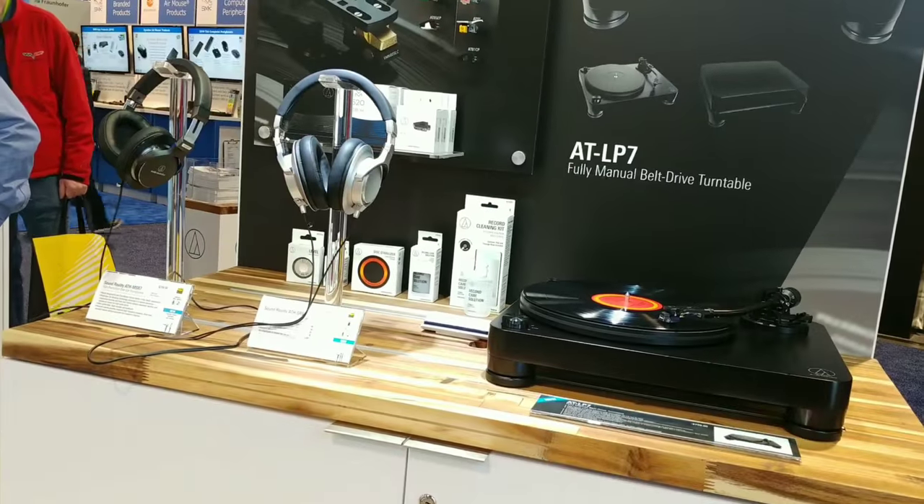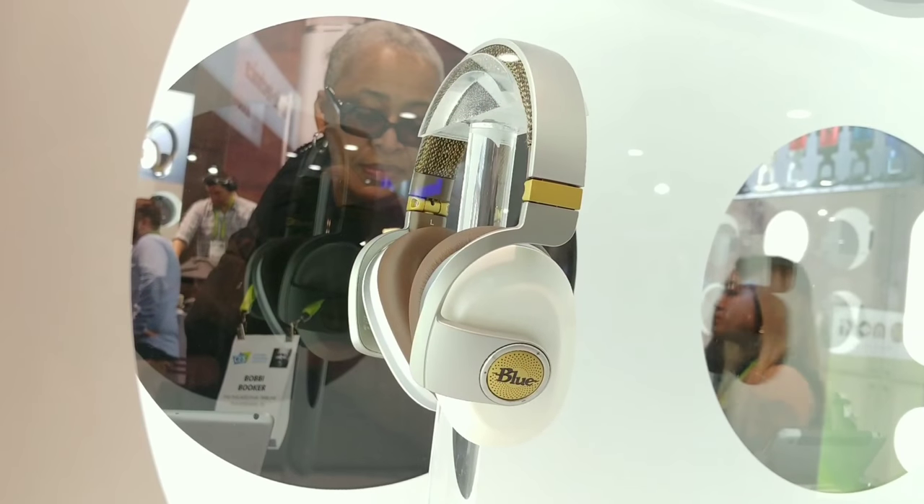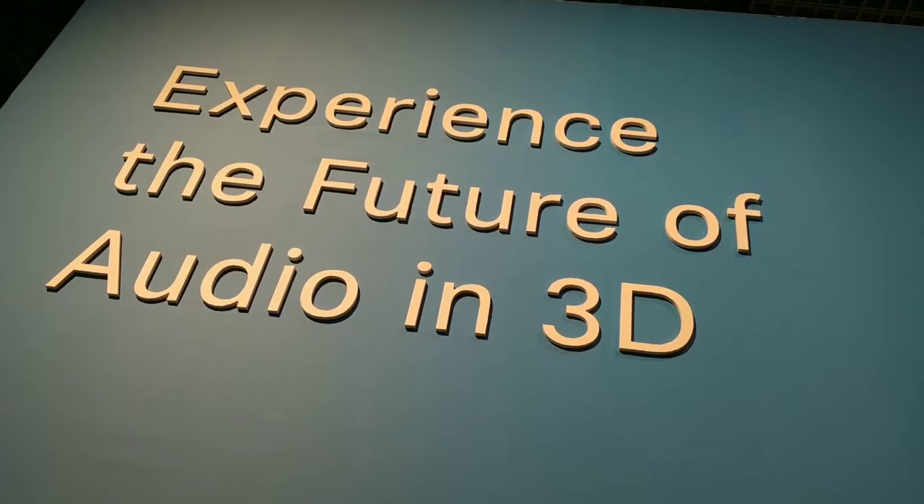I like to start off my CES adventures in South Hall — a lot of smaller booths, smaller manufacturers, not the giant mega structures you'll see from like Intel in the North Hall. But if you take a little time to dig through all the different aisles and pathways, you can find some really cool tech and experimental stuff. There are a lot of manufacturers here I really like to check in with, especially audio kit — Audio-Technica, Blue Microphones.